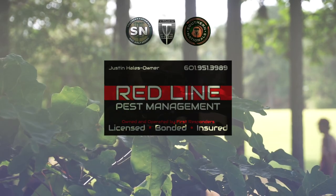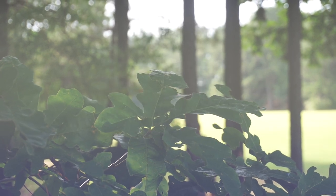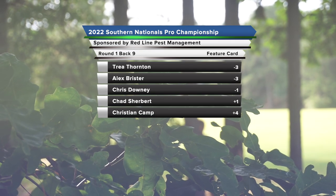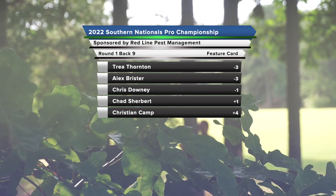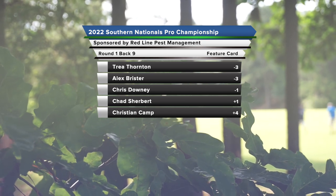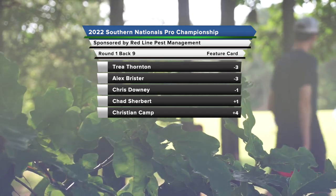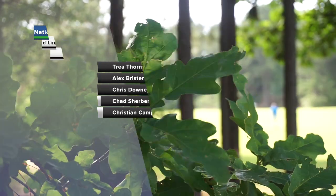What's up guys, Andy here with So Blue Productions with Taylor Holly once again. Shout out to Redline Pest Management for sponsoring this video — go check them out, their information is on the screen. We are here with the back nine, coming in cooler than the other side of the pillow. Back nine action: Trey and Alex.